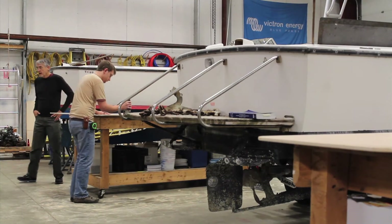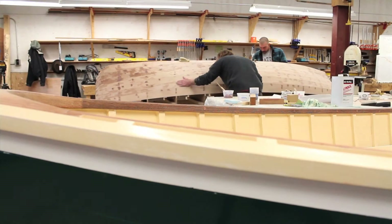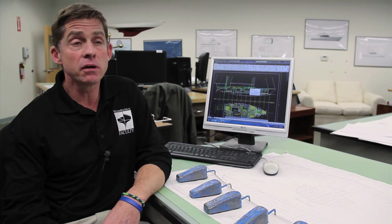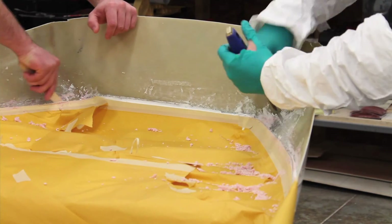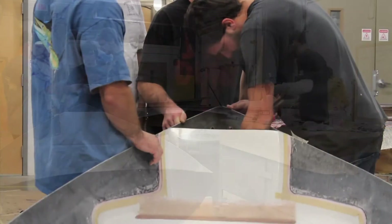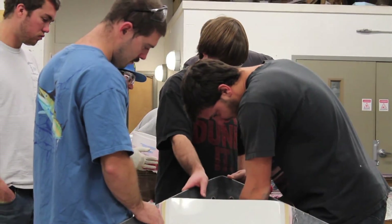Because the Landing School has multiple programs here at the same site, the yacht design program benefits from being able to partake in some of those activities. For example, having a composites program here on site, we study composites in the yacht design curriculum, but this allows us to actually see it in action where students in the composites program are actually building boats. We visit boat yards, we visit boat production companies — they see lamination firsthand, they see interior arrangement, how boats really go together.